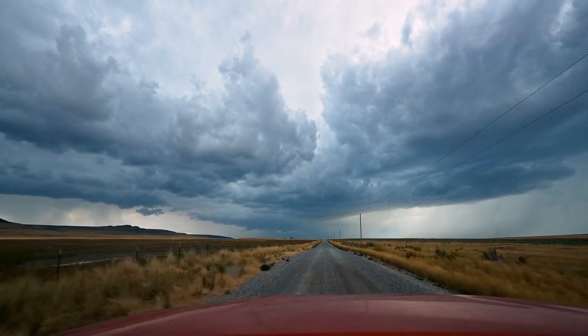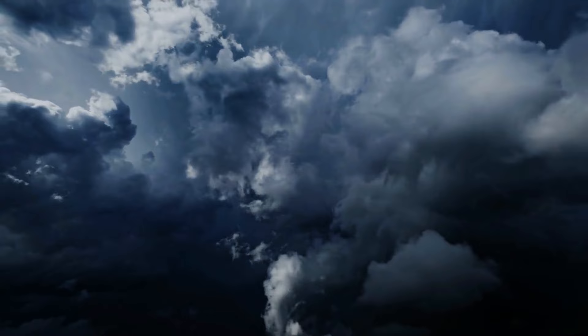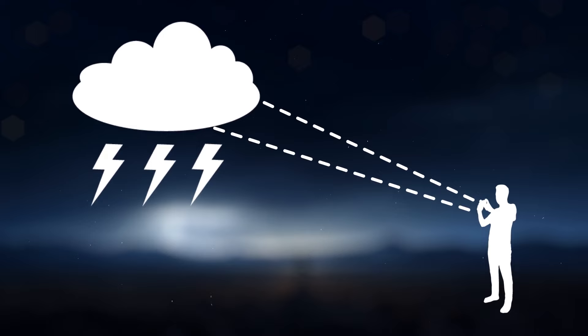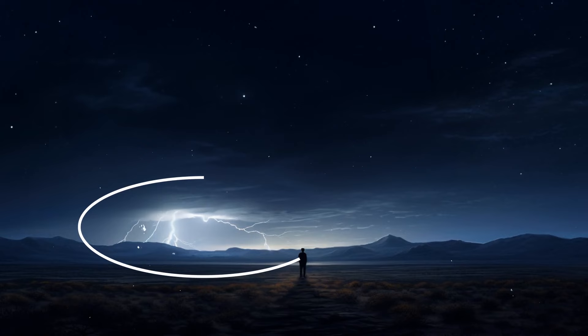How can you see a red sprite? First, you need to find a large thunderstorm — they're more common during summer and spring, for example in June. Of course, sprites can appear at any time if there are powerful enough storms with lightning at ground level. The skies need to be clear and very dark, ideally without bright moonlight. And the storm should be around 100 to 200 miles away — that way, clouds won't block the sky and you'll have better visibility.